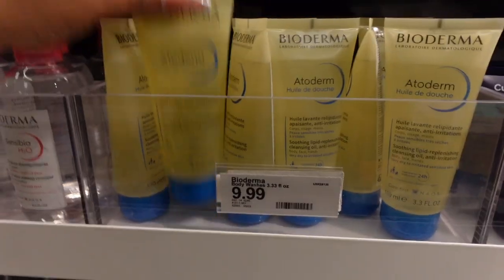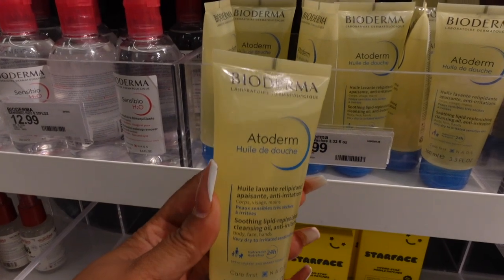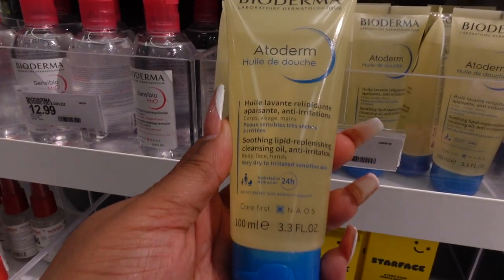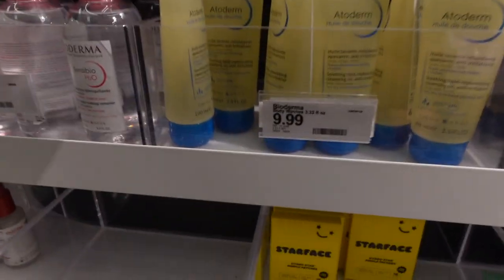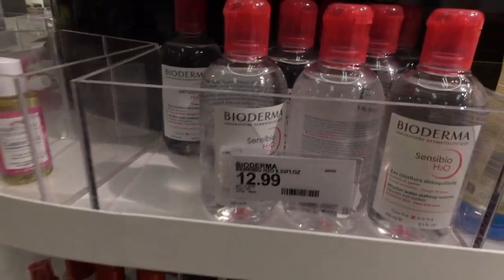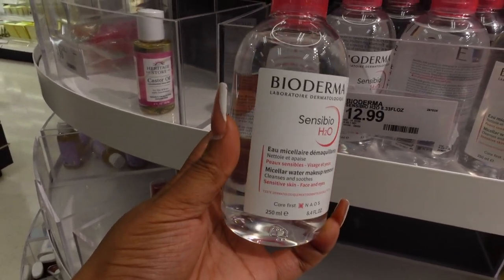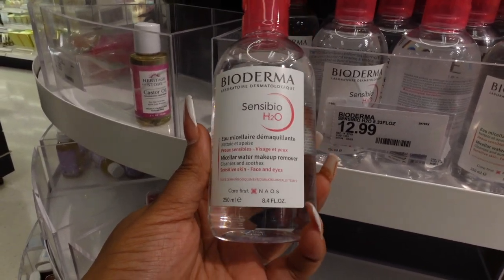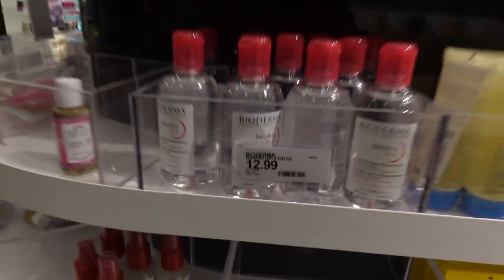Bioderma is $9.99 — it's a soothing cleansing oil with lipids for anti-irritation. If you have oily skin I wouldn't suggest using an oil cleanser, but if you're a dry skin girl like me, it's cool. There's also a Bioderma micellar water at $12.99, which is a makeup remover — a little goes a long way, especially if you're taking off a full face.